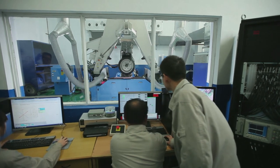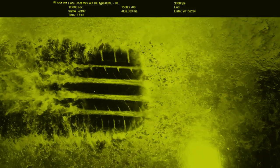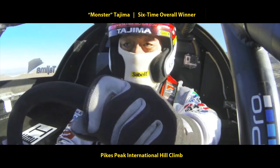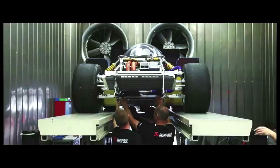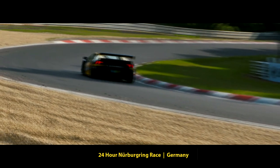GT Tires are tested, not just on the computer and the test track — they're tested on the world stage, developing and refining technology and performance through demanding competition against the world's best.